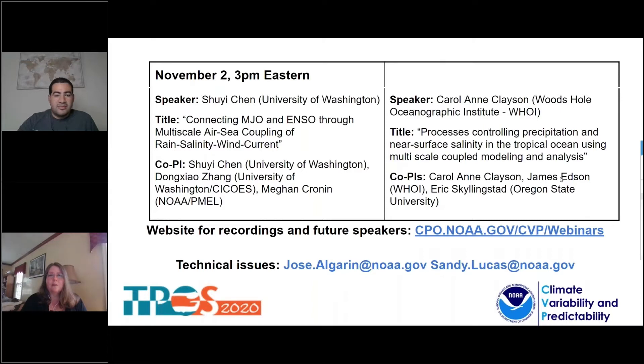Today's session will be posted there soon. CVP supports research that enhances our process-level understanding of the climate system through observation, modeling, analysis, and field studies. The topic of this series is the Tropical Pacific Ocean and its focus is to build upon and refine current scientific understanding of the Tropical Pacific climate system.